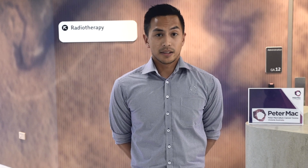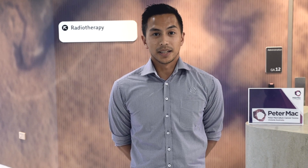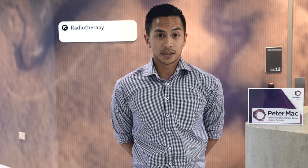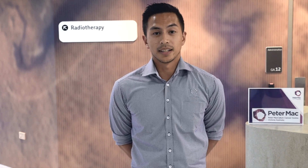Welcome, my name is Adrian and I'm a radiation therapist at the Bendigo Radiotherapy Centre operated by Peter Mac. In this video I'll be providing you with some information on what radiotherapy is, how it works and what to expect for your appointments with us. If you'll come with me I'll take you for a brief tour around the department.